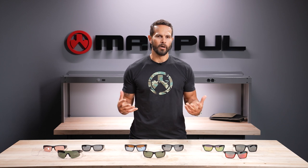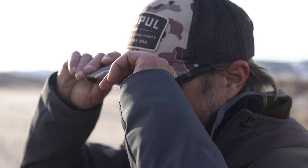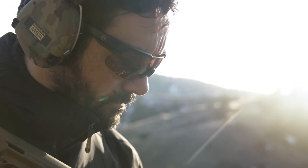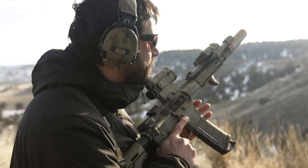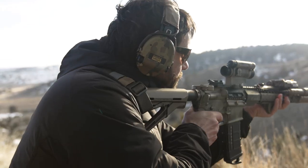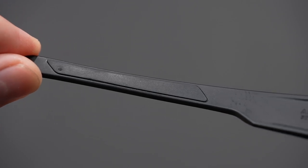We wanted our glasses to fit well under most headwear, such as helmets and hats. As a result, we designed the temples and earpieces to be flexible and thin, with a lower profile that won't bore into your head over time or if you are having a long day out on the range.